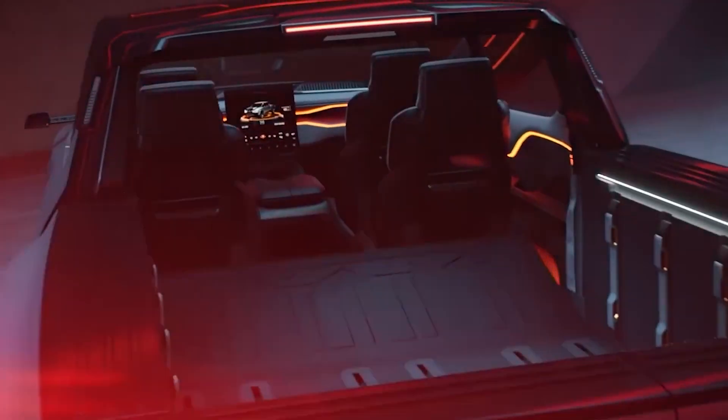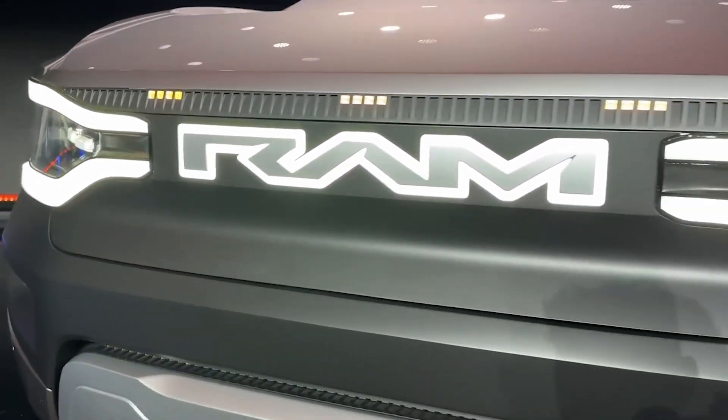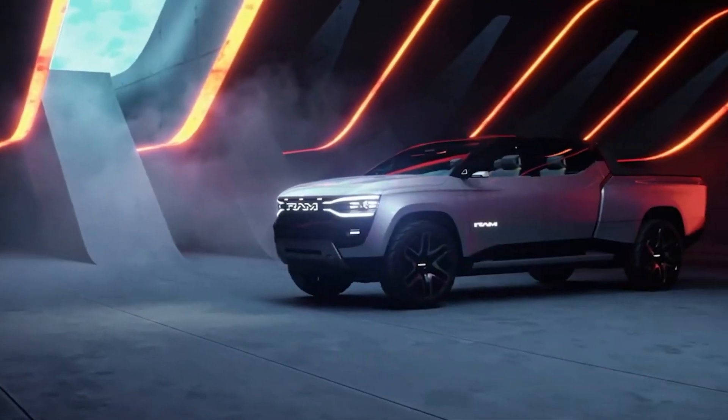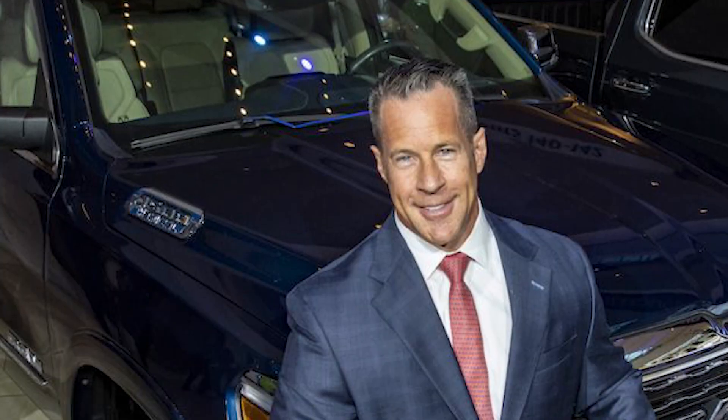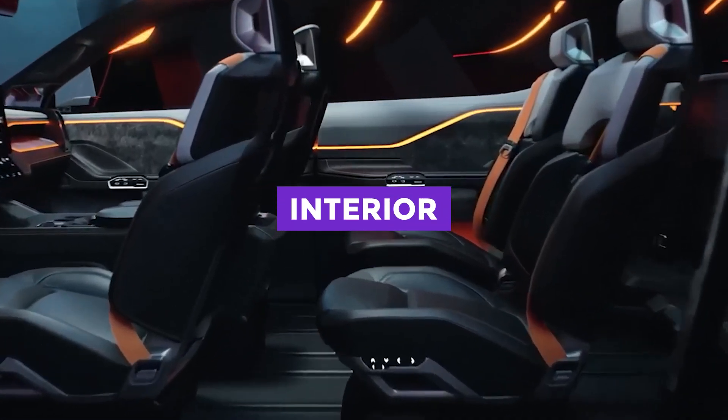The rear doors can swing open, giving you more space. Overall, the 2024 Ram 1500 Revolution has a strong and distinctive presence thanks to its unique design and use of LED lighting. The Ram 1500 won the North American Truck of the Year Award in 2019, due in part to its impressive interior features.